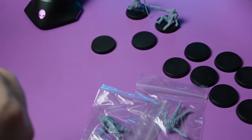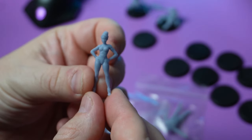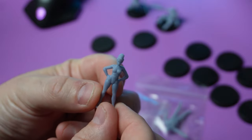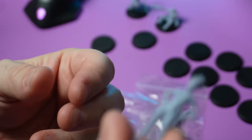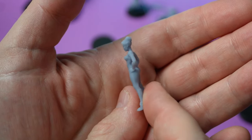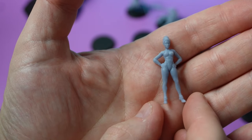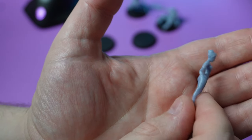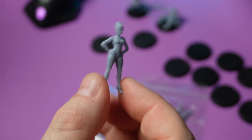The third and final model out of this first set of three is a female character. I would probably use her as a civilian in Judge Dredd, or maybe as something like Ghost in the Shell - a classic lady in a jumpsuit. Looking at her more closely, it might be a corset rather than a bodysuit. She could be a pin-up model or something like that, but I'd probably paint her as a bodysuit. She'd make a good citizen model.